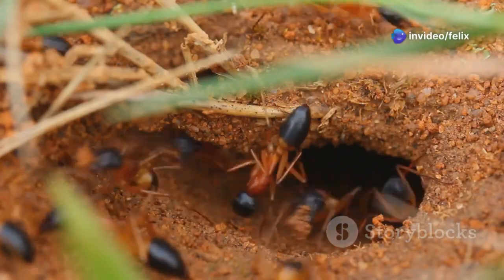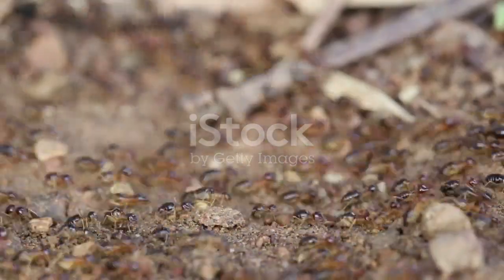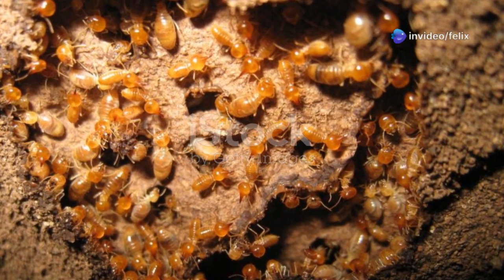Worker termites carry the queen's eggs to other chambers within the mound. The queen is the engine which ensures continuation of life in the termite city.